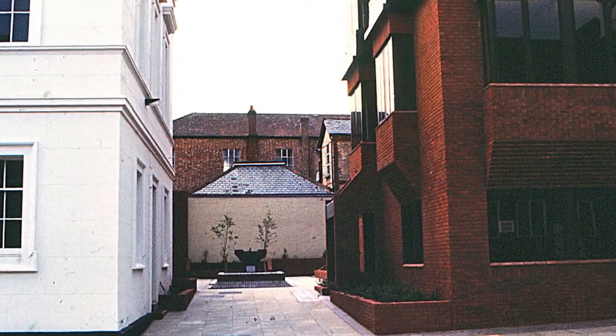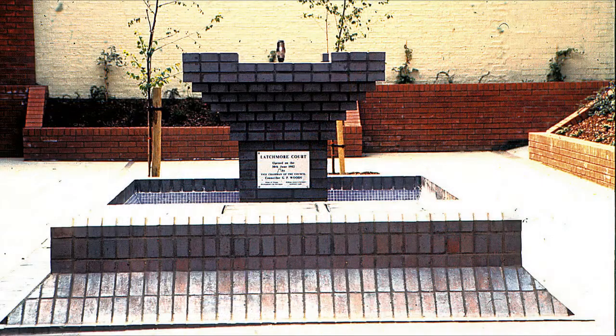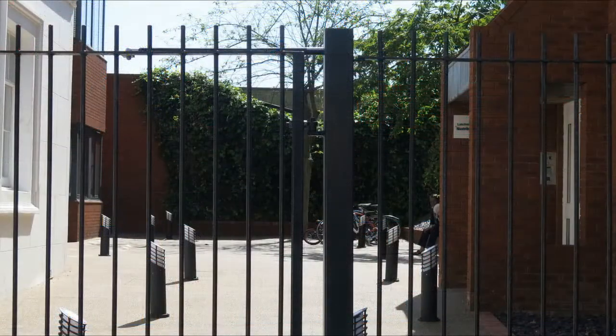We get a glimpse into Latchmore Court with the commemorative plinth in 1982, which has become a gated community in 2019, and the plinth has disappeared.